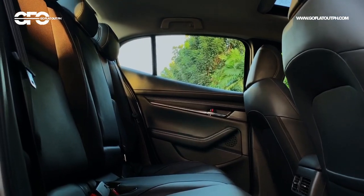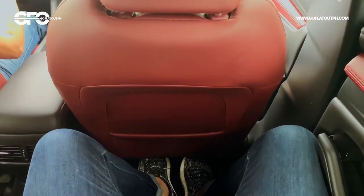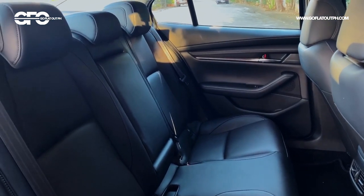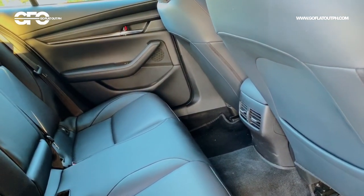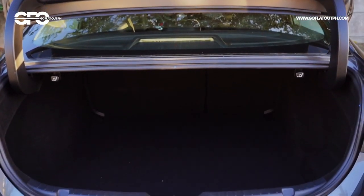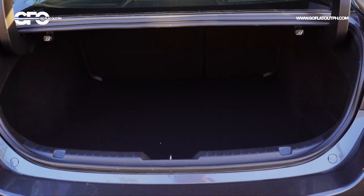As for the back seats, if you're regularly going to carry people at the back, you won't have any issues with the sedan variant. With the hatchback, I'm 5 foot 10 and I just about fit with not much room to spare, though the seats are really comfy — the seat cushion is quite long so even your thighs have support, even for tall people. As for trunk space, the Mazda 3 sedan's trunk is a bit smaller compared to the class-leading Honda Civic, and the Mazda 3 hatchback is even smaller, though folding the rear seats down creates an even bigger space.